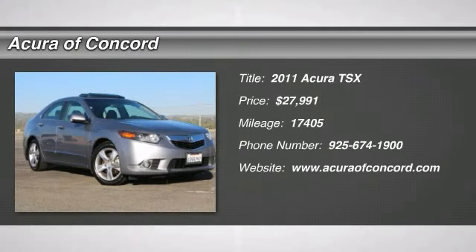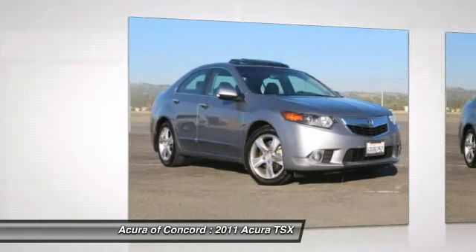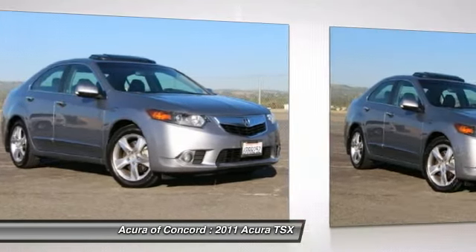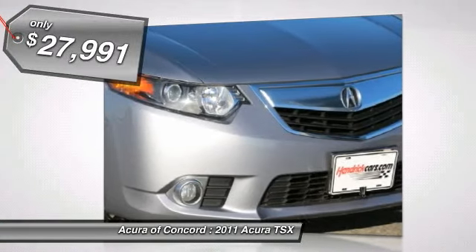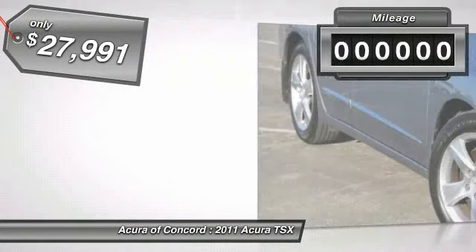The 2011 TSX. The Acura TSX uses quality materials and is built with excellence. It comes equipped with a spacious interior and an impressive list of standard features, and is priced below $30,000. This vehicle has less than 20,000 miles.